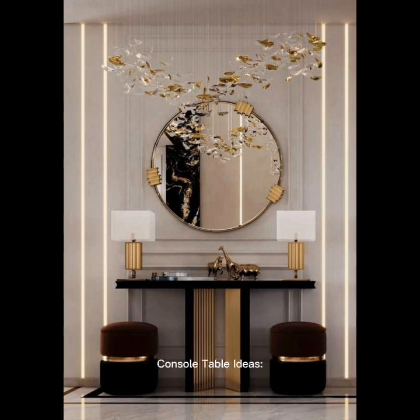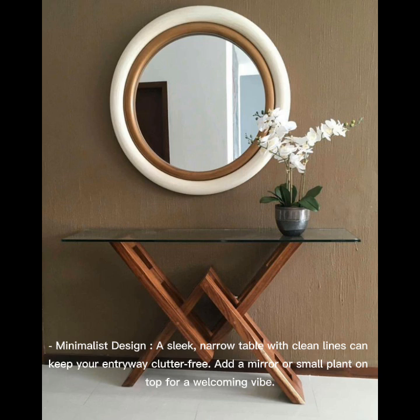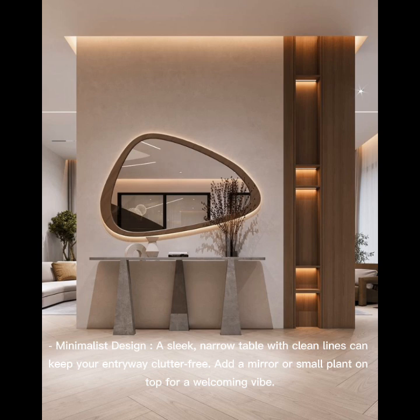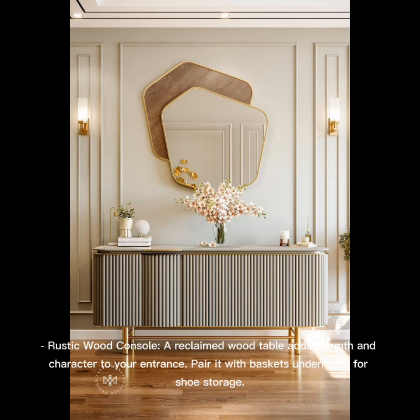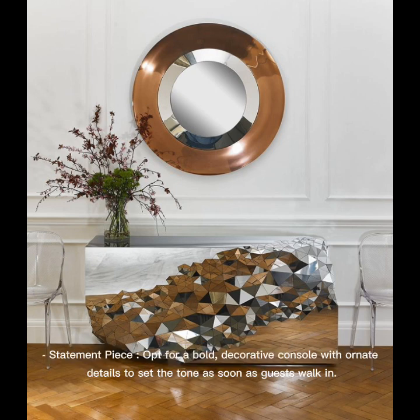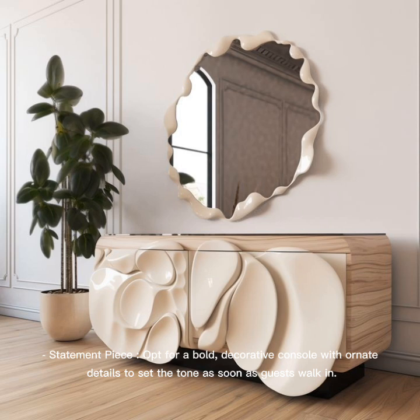Console Table Ideas. Entryway Console Table: A minimalist design with a sleek, narrow table with clean lines can keep your entryway clutter-free. Add a mirror or small plant on top for a welcoming vibe. A reclaimed wood table adds warmth and character to your entrance — pair it with baskets underneath for shoe storage. For a statement piece, opt for a bold, decorative console with ornate details to set the tone as soon as guests walk in.